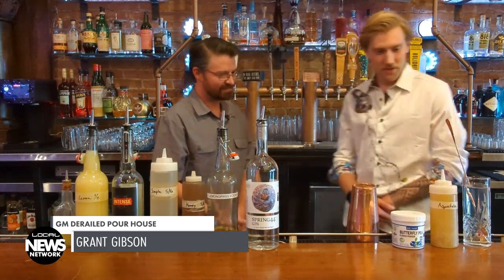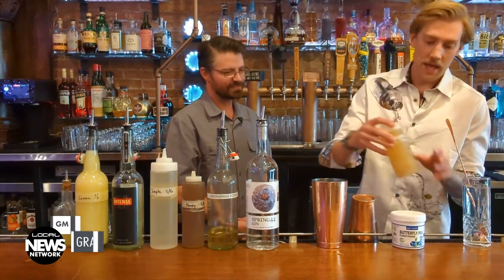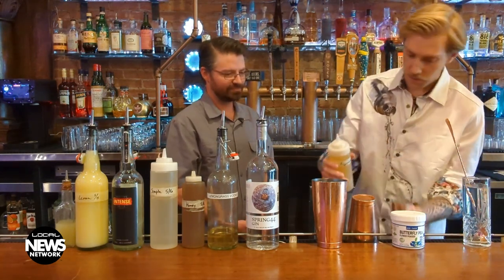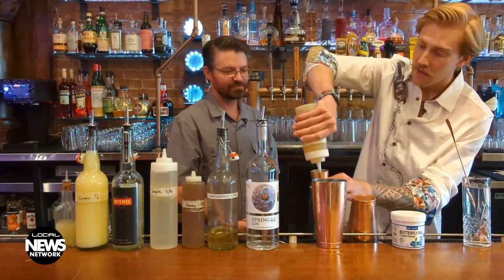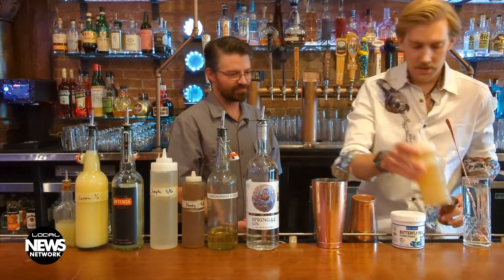We have made our way behind the bar. I'm now joined by Grant Gibson, who's going to take us through making this drink. So what we're going to start with — we've got our shaker here. The first step is going to be taking some aquafaba. This aquafaba is basically an egg white substitute. So for those of you that are vegan or just don't like egg whites in your drink, aquafaba is a great substitute for that. So we're going to put about an ounce and a half of aquafaba in here.